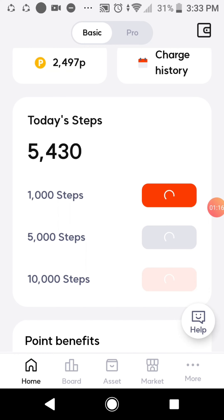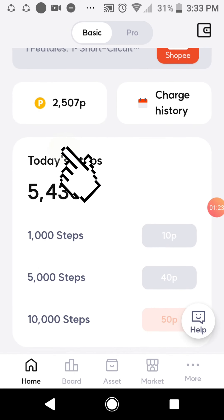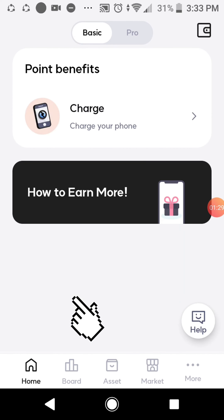Go to Super Walk, tap to close. When you look at the points it's 2507, so we can redeem now the 25 points — or 25 pesos load. Then click charge.